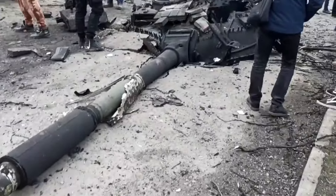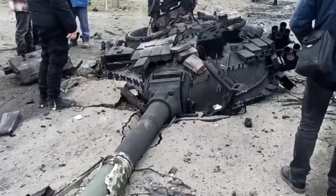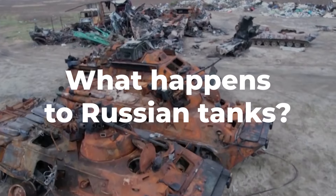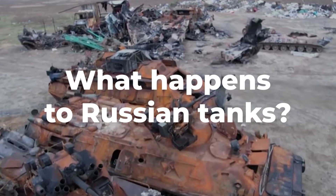Other times, just when the turret returns and lands on the asphalt, it crushes like jelly. Ukraine has become a graveyard of Russian tanks blown to smithereens, but what happens to Russian tanks that explode like this?